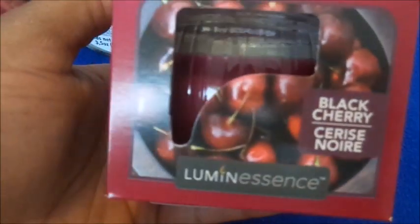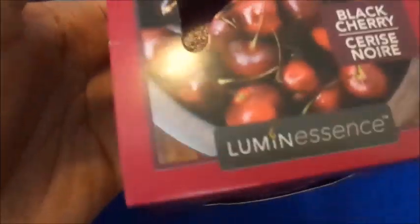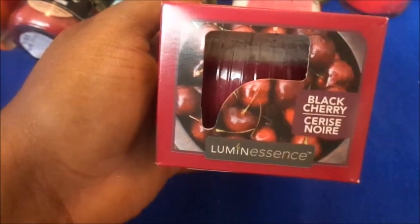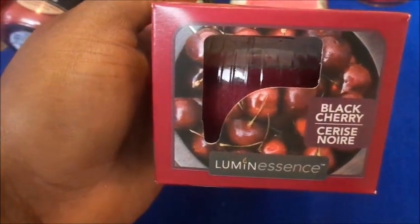Next we have this Black Cherry from Luminescence — it looks like this. It doesn't say how many ounces, but like I said, most Dollar Tree candles are either three or three-and-a-half ounces, so we're just going to go with that. It says this burns up to 25 hours.